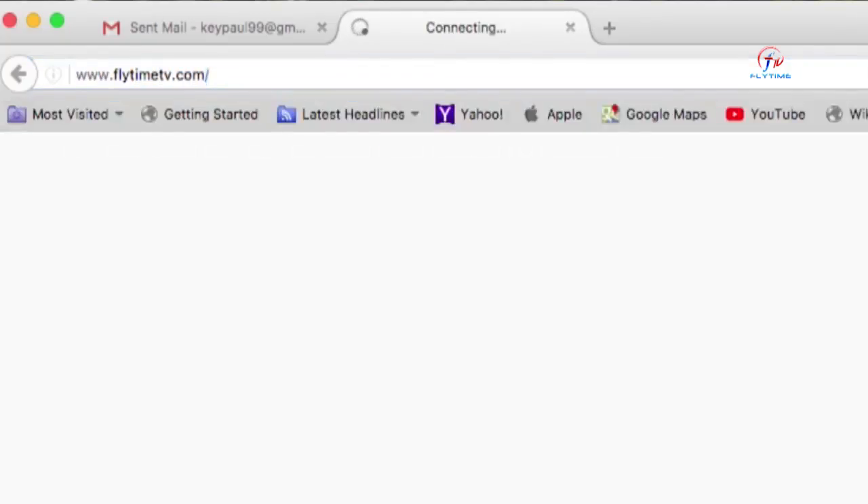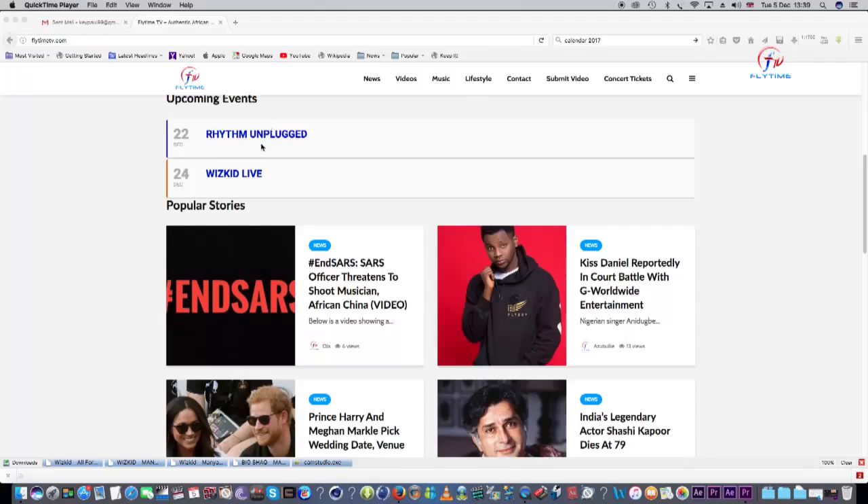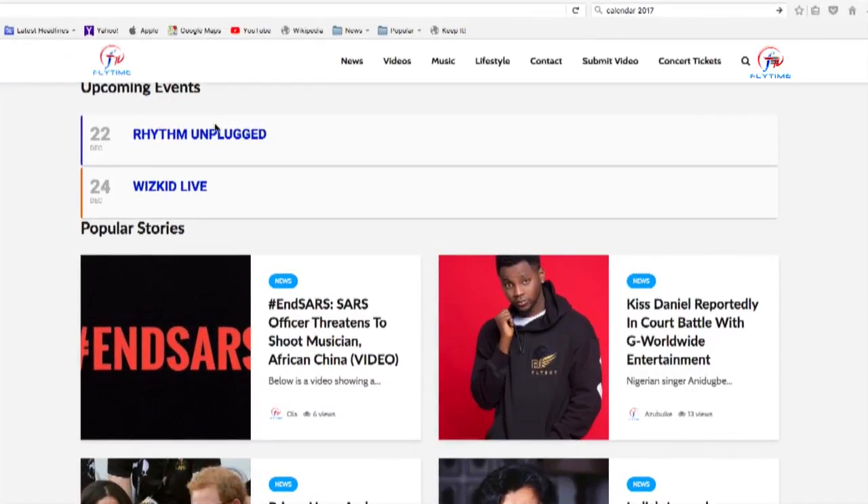Step one, go to www.flytimetv.com. Step two, click on the concert tickets option and you're just a few clicks away. Step three, you get to decide which concert you want to pay for — either Rhythm & Plug or Westcad Live, or you can just pay for both.